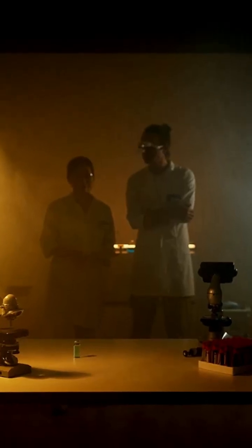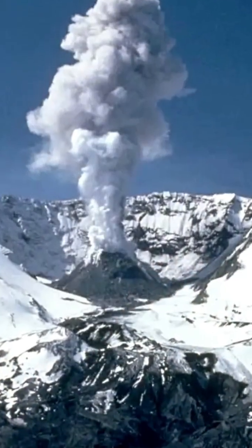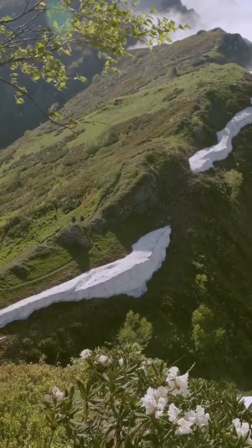Modern geology confirms Pyramid Mountain's volcanic origin, documented in studies like 'Mechanisms of Slope Failure on Pyramid Mountain, a Subglacial Volcano.' But the precision, the angles, and the stories — those remain a mystery.